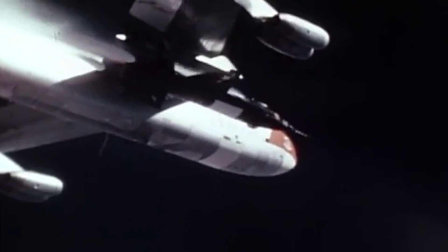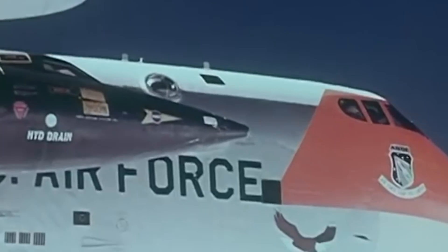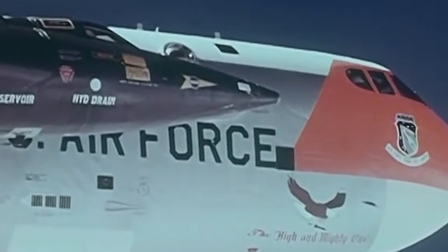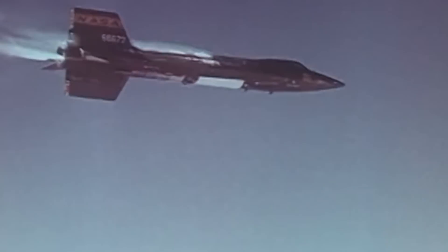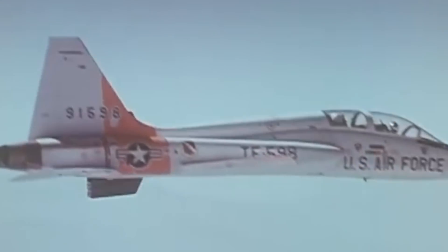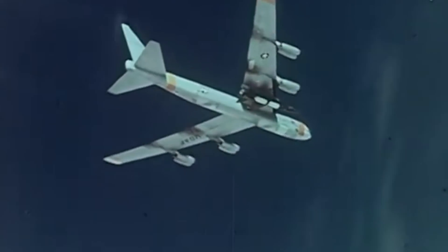The first X-15 made its first unpowered glide flight after being dropped from its carrier on June 8, 1959. This was followed by the first powered flight of a second prototype on September 17. On November 15, 1960, the aircraft took its first powered flight with an XLR-99 engine. The third aircraft, X-15-3, made its inaugural flight on December 20, 1961, with NASA civilian pilot and future legend Neil Armstrong at the controls.